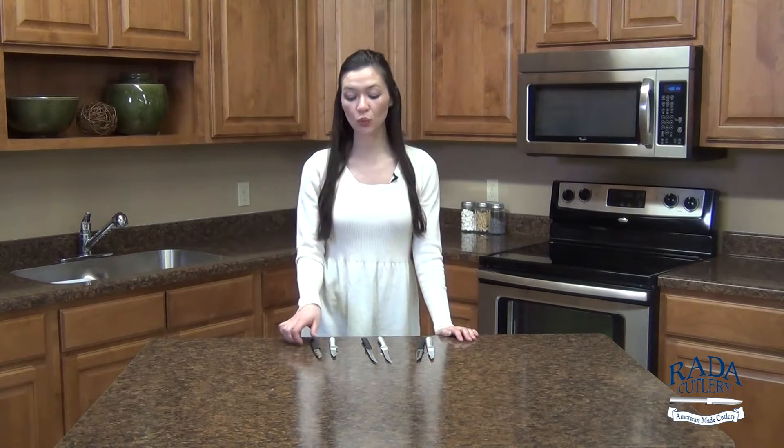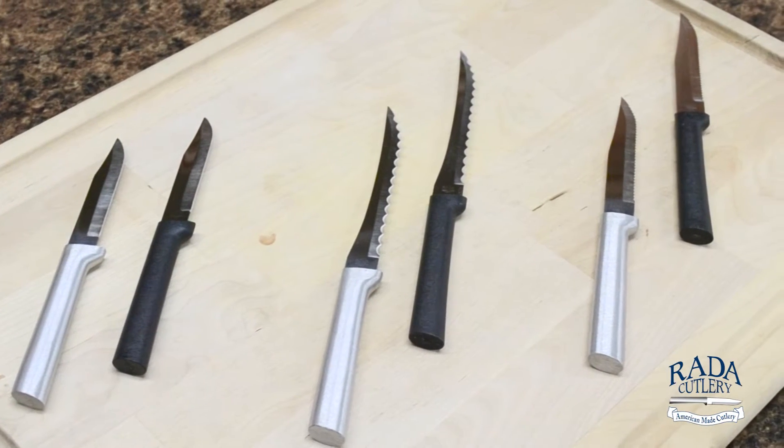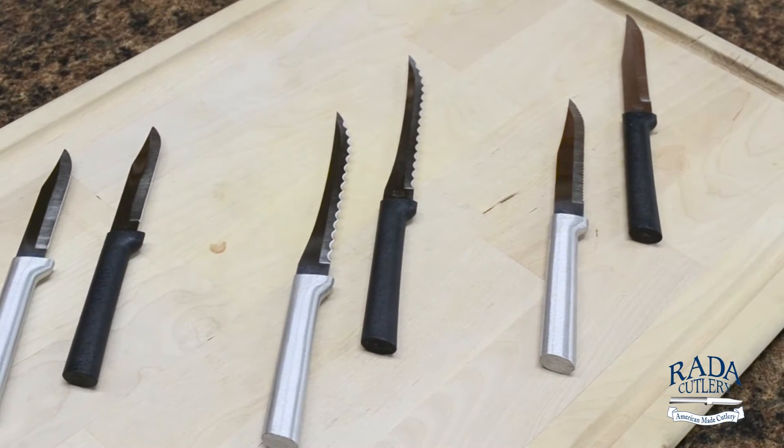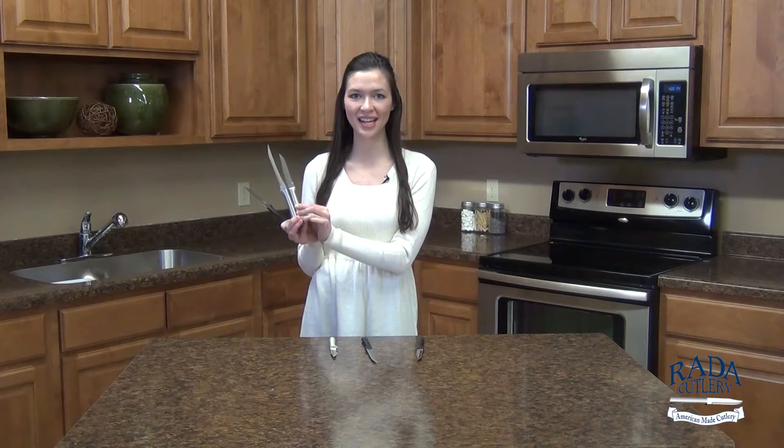Drumroll please! The top three best-selling knives were the regular paring knife, the tomato slicer, and the serrated steak knife. And personally I'm not surprised because these are the three knives that every kitchen needs.